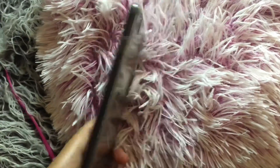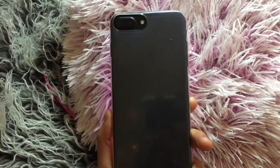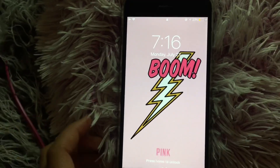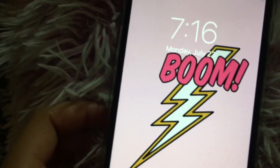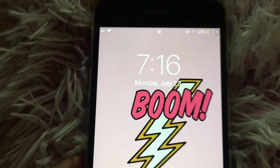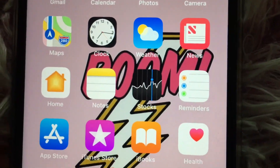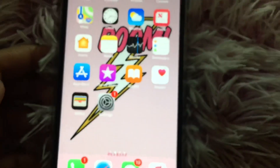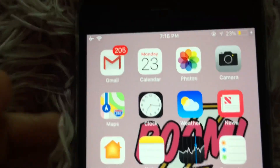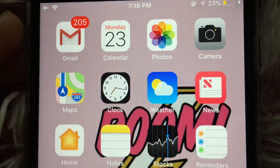So this is my iPhone — it's just in like this bummed-down case, but it's an iPhone 7 Plus in matte black. As you can see it's charging, but it just has this cute wallpaper that says 'Boom' on it with a pink background — I got it off Google. And you have my apps, just the basic iPhone setup on the first page: Gmail, Calendar, Photos, Camera, Maps, Clock, Weather.